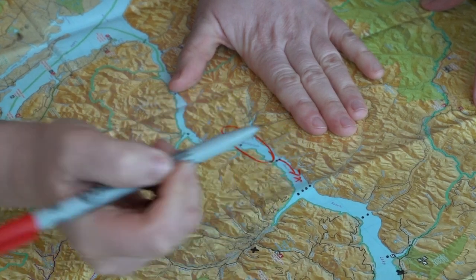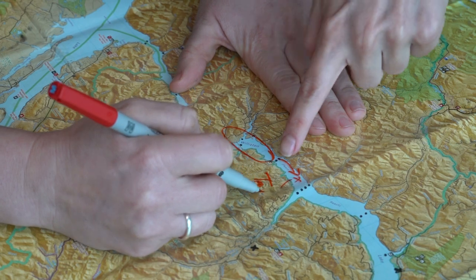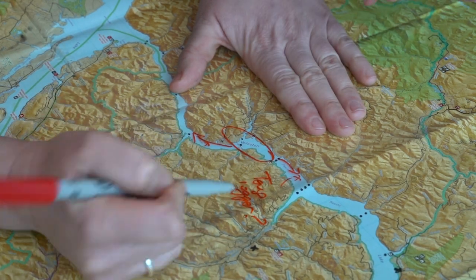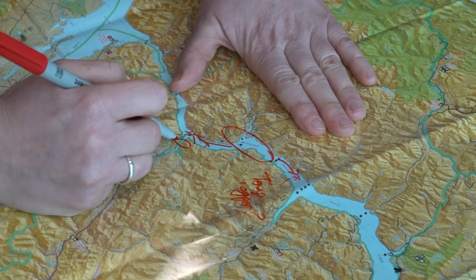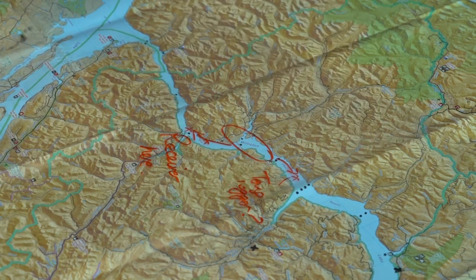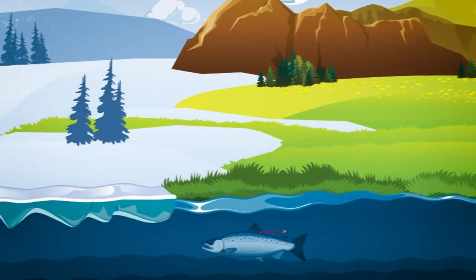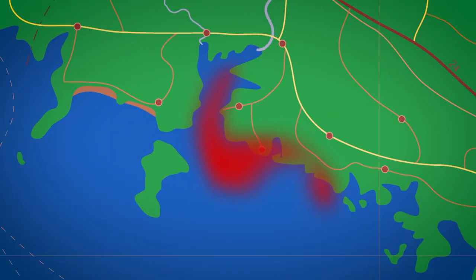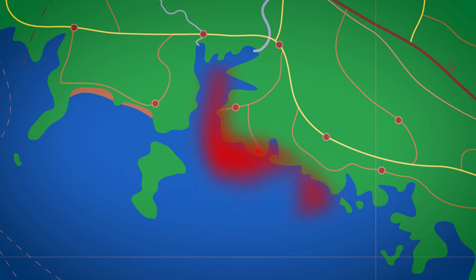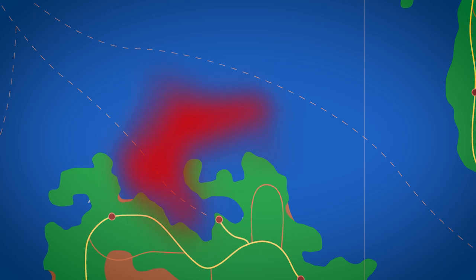Telemetry data can help us make better fish management decisions, learn more about species we don't know much about, or track invasive species to better understand how they spread and how other species may invade our ecosystems in the future. Tracking allows us to follow fish throughout all seasons, including under the ice where they are harder to see and capture. If we know which areas are important to endangered species, we can act to protect them, perhaps by creating areas where human activities that may further endanger them are prohibited.